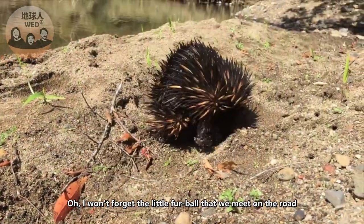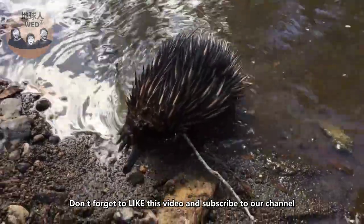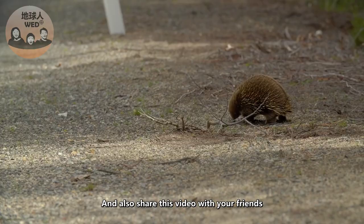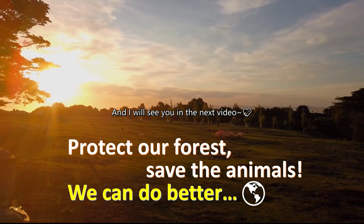I won't forget the little furball that we met on the road. Don't forget to like this video and subscribe to our channel, and share this with your close friends. I'm the commentator and I'll see you in the next video!